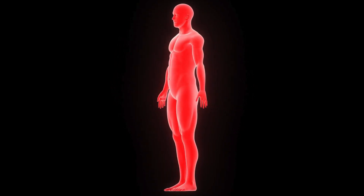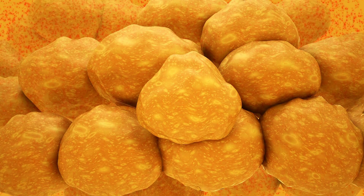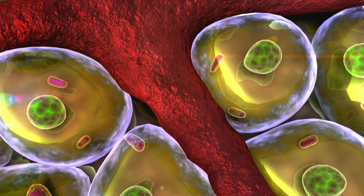Most people don't realize that not all fat is the same. Your body actually has two types of fat: brown fat, the good fat that burns calories and helps you keep lean, and white fat, the bad fat that stores energy and causes belly fat buildup.